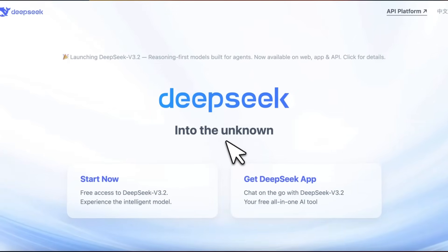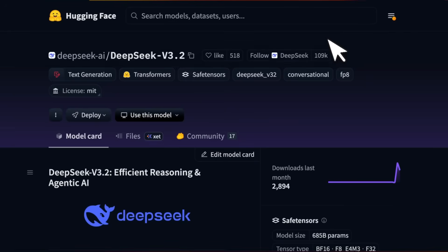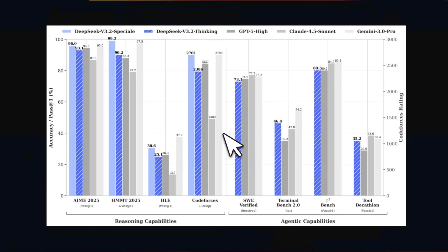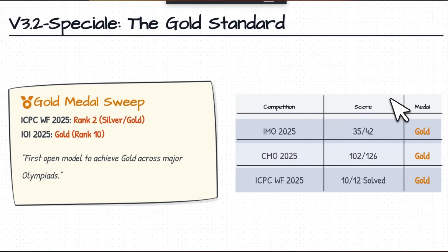The whale is back with a huge drop — this time they released not only one but two different models. It's not only state-of-the-art for open weight models but is also beating GPT-5 and Gemini Pro on a number of key benchmarks. But that's not the most impressive part.